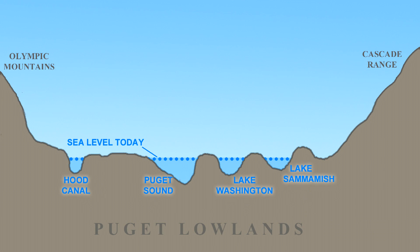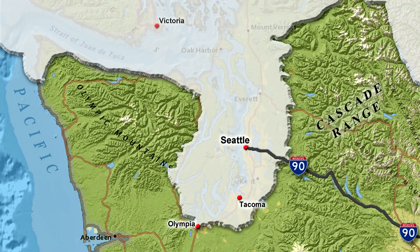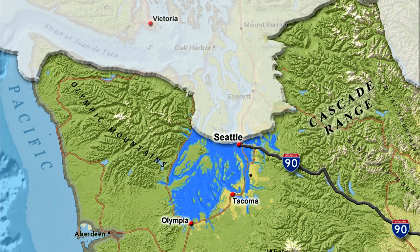The deepest troughs still have water in them: Puget Sound, Lake Washington, and Lake Sammamish. 16,900 years ago, when the Puget Lobe was at maximum size, the weight of the ice pushed the land down by more than 250 feet. The ice sheet plugged the drainage of the entire Puget lowland.